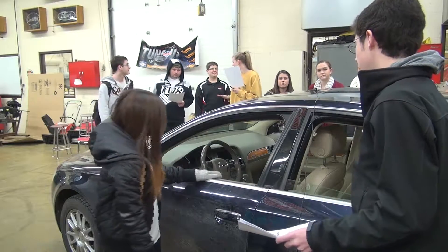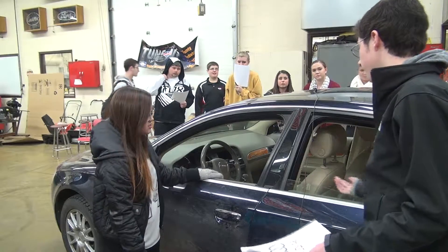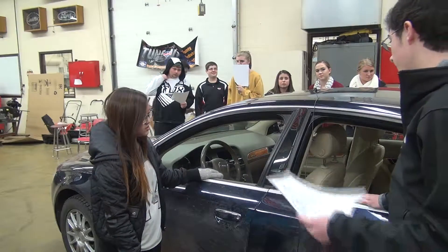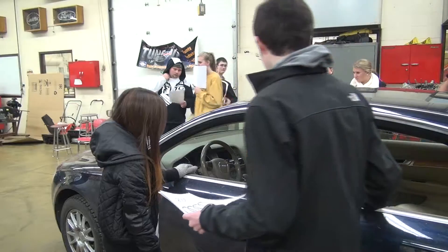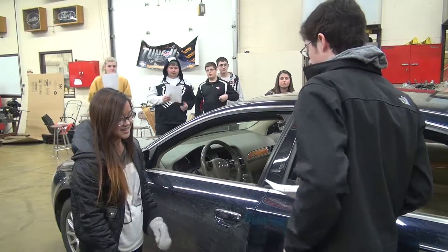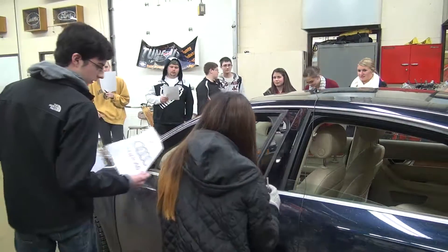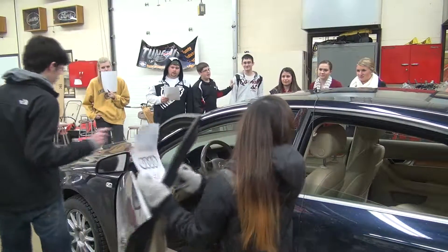Well, you'll be getting about 17 city to 26 on the highway with this. It's not the best, but there's a lot of stuff that makes up for the low gas mileage. So if you want to hop in the front, you can take this — it's a list of features about the car.